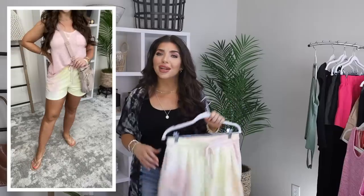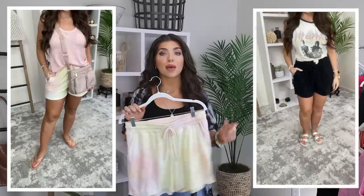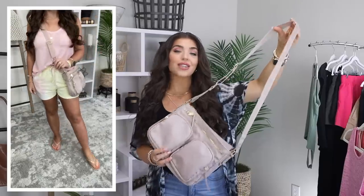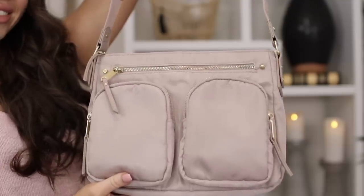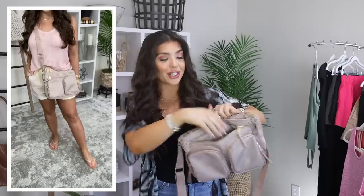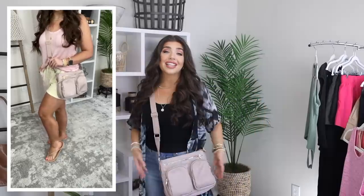I'm wearing the tie-dye version of the shorts I showed earlier — I love this light pastel tie-dye. These are a medium; the black ones were a large. I think if you're just going to lounge in them, size up; otherwise medium was fine for running around. I wore it with this fantastic little nylon crossbody — great for summer. It also comes in navy and black; this taupe color comes with gold hardware and has a slight tinge of pink. You have one large main compartment plus multiple exterior compartments. It really looks like that camera bag trend we're seeing this summer, and it does have adjustable straps.